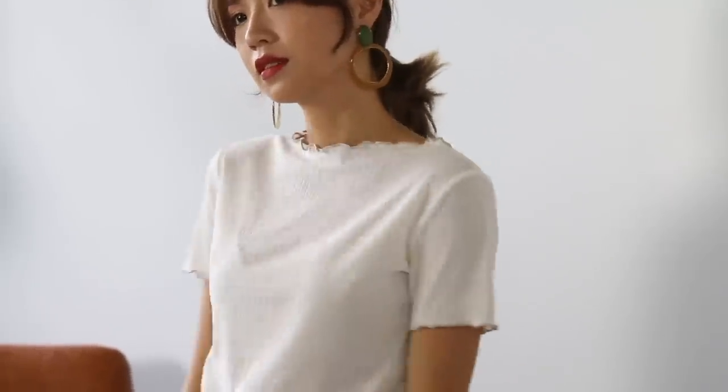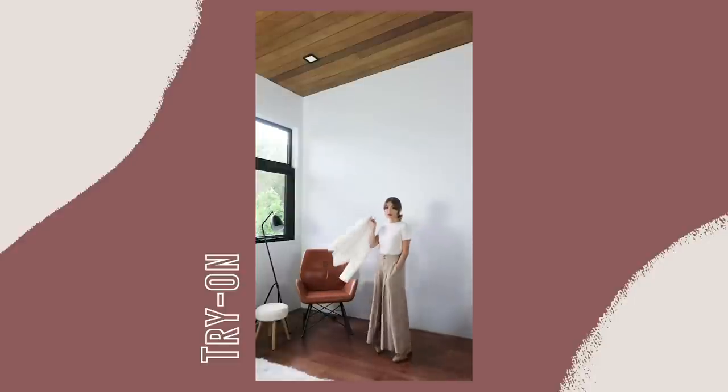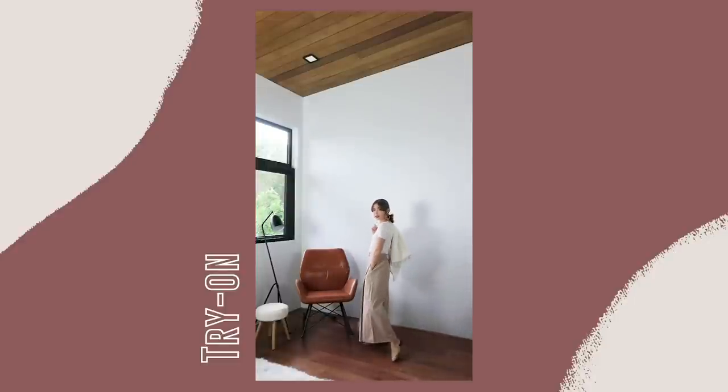Moving on to girlier things. I have this super simple top, but I think the details make it what it is. It's so cute and you can pair it with absolutely anything. I don't think it's ukay-ukay — I feel like it's legit from the 90s because the design is so current. Thank you ukay-ukay. I think it's super cute to pair with something that I also found in ukay-ukay.